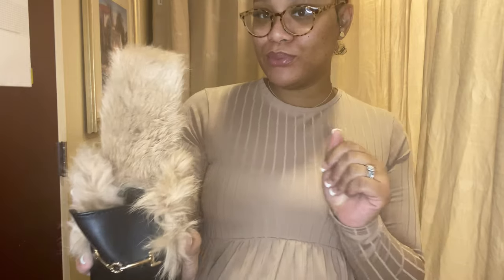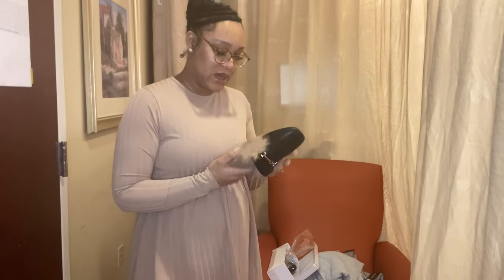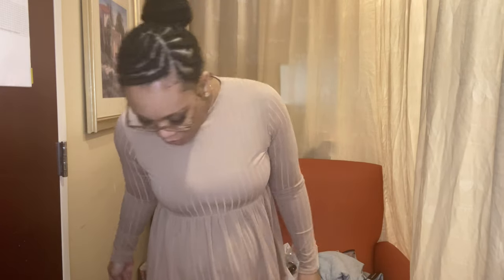These shoes are so cute! Let me see what size I got — okay, European size 39. Let me do a little close-up shoe cam for y'all!